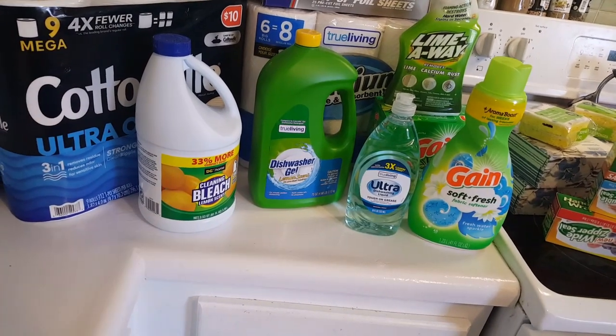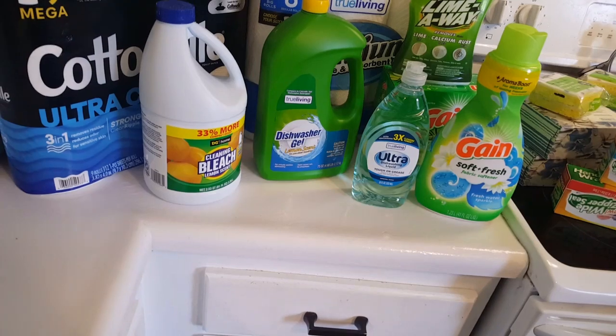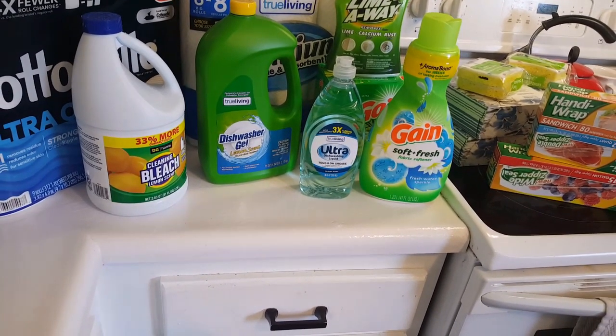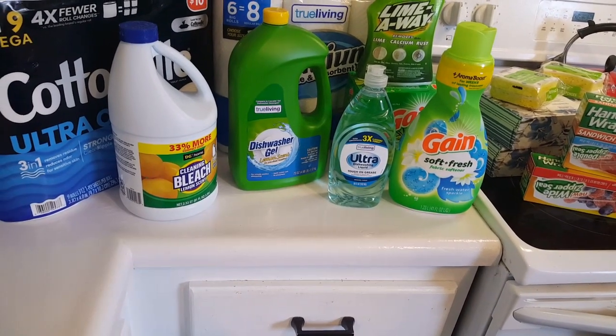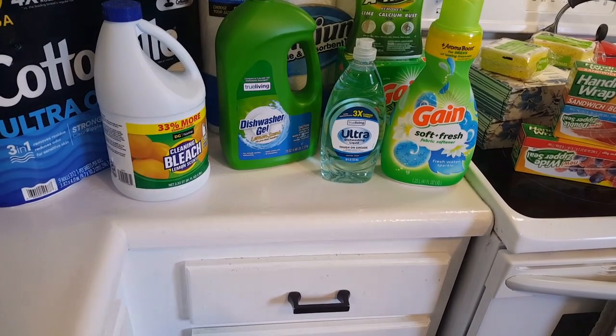I went to Dollar General and this is what I spent. I spent a total of $48.69, and that includes $3.19 in tax, which is Iowa tax.